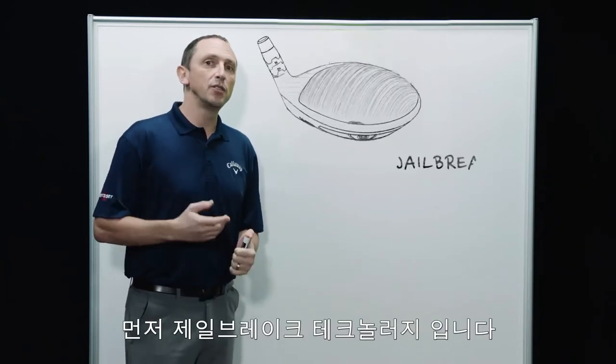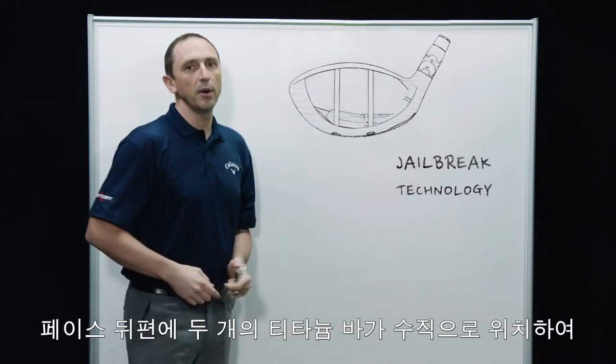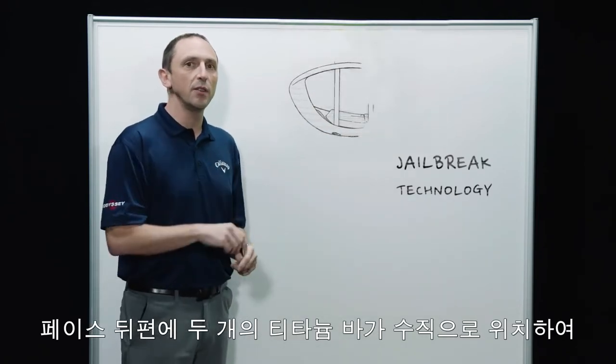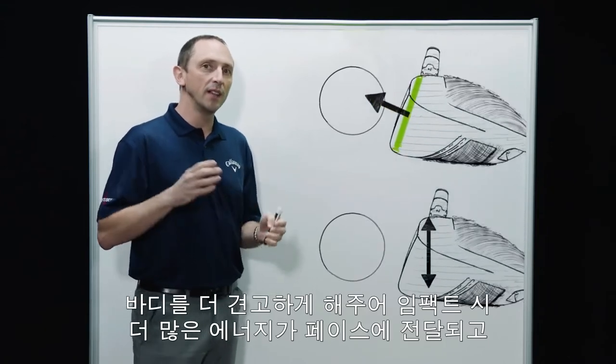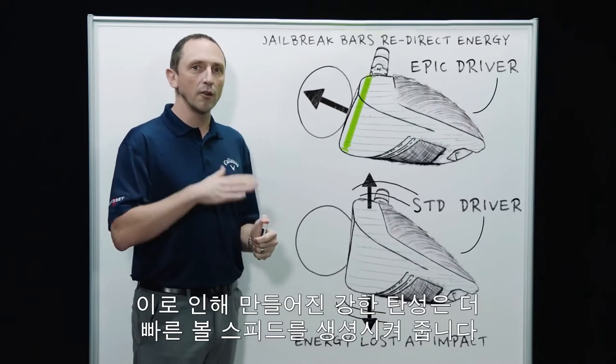First of which is our Jailbreak technology. Jailbreak has two vertical titanium bars positioned behind the face to stiffen the body. That stiffening of the body lends the energy of the impact onto the face, making the face work harder. It flexes more,